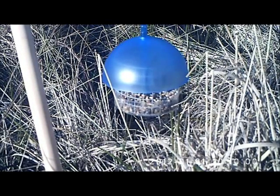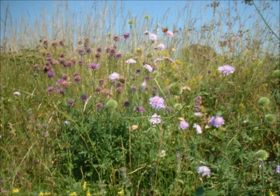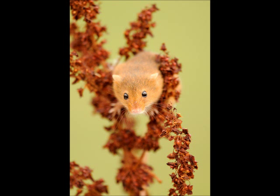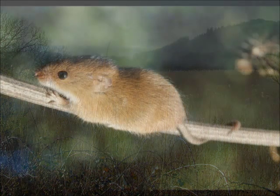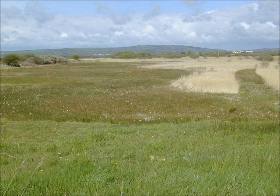Harvest mice like grassy, thick vegetation habitats. Their nesting habitat may include bramble for protection and millennia grass which they weave their nests from. They're well known for using reed beds, which provide perfect habitat because their summer breeding nest is 30 to 60 centimetres above the ground in the stalk zone. This thick vegetation keeps them hidden and safe, as they're at the bottom of the food chain.